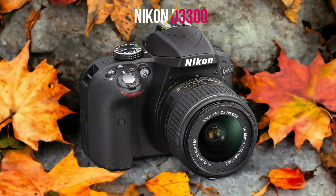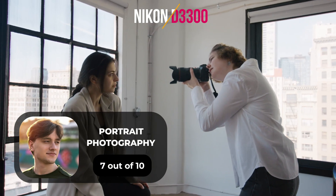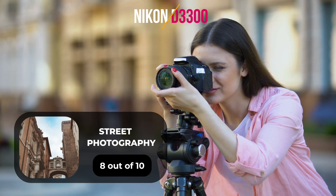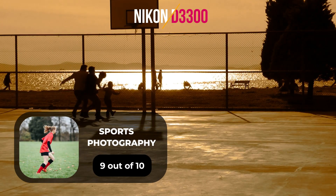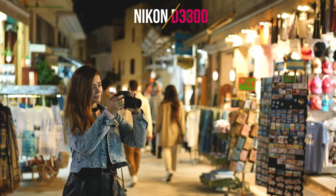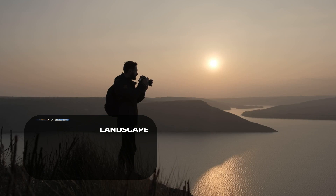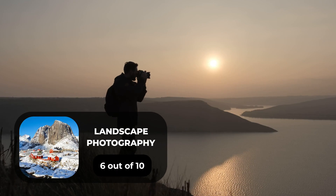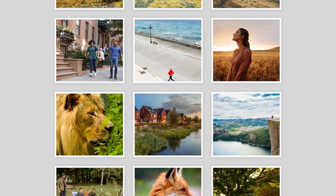Here are our ratings for the Nikon D3300. For portrait photography, we will give it a 7 out of 10 rating. For street photography, we will give it an 8 out of 10 rating. For sports photography, we will give it a 9 out of 10 rating. For day-to-day photography, we will give it an 8 out of 10 rating. For landscape photography, we will give it a 6 out of 10 rating.